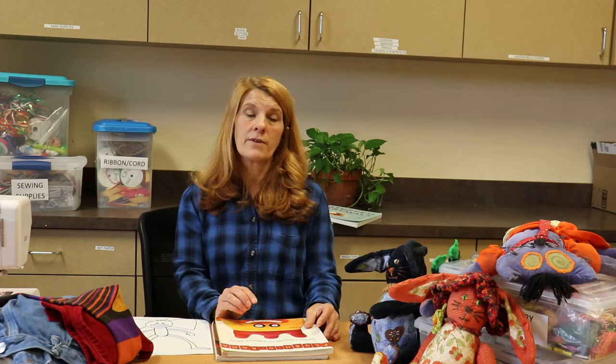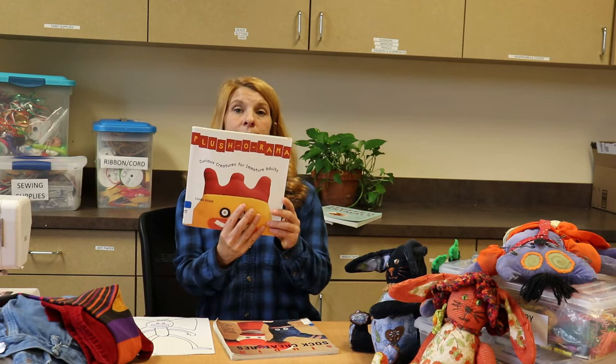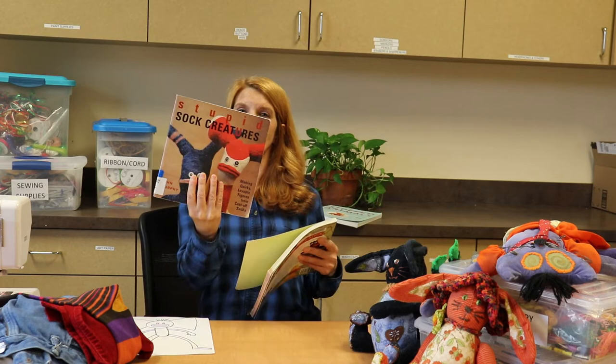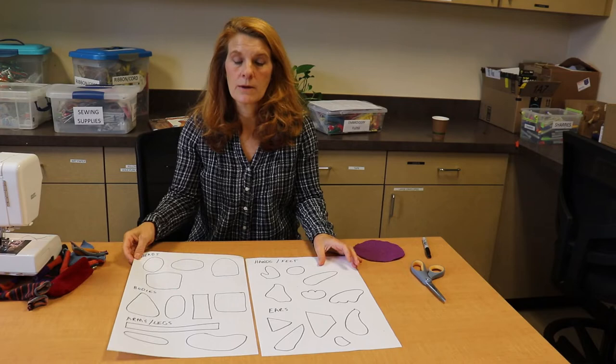We just got a fantastic new database full of online craft projects called Creative Bug. On Creative Bug, you can find the work of an artist called Katya Ferris. She has a tutorial to walk you through making her kind of dolls, which are called Lucky Juju dolls — she does an owl, a cat, and a dog. We've also got some great books around the library; two of my favorites are Plush-O-Rama: Curious Creatures for Immature Adults and Stupid Sock Creatures.